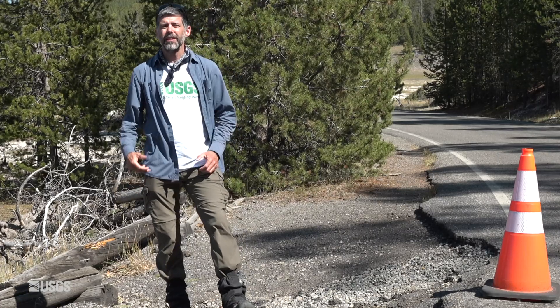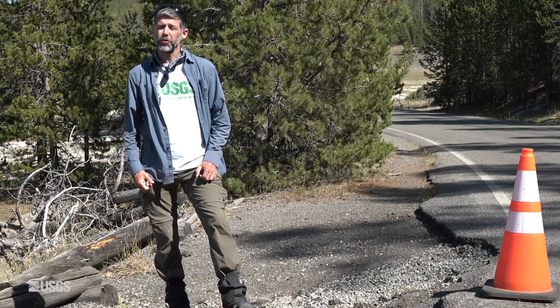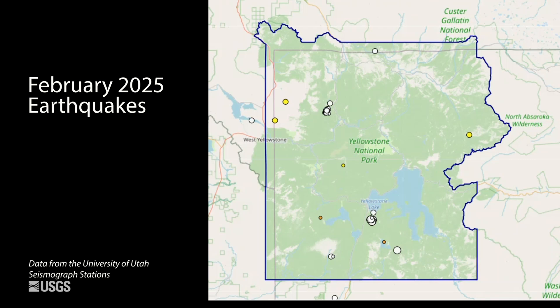Now let's talk about geyser activity, seismicity, and ground deformation that occurred over the past month. The quiet start to 2025 continued in the Yellowstone area, at least based on seismic activity. The University of Utah located just 42 events during the month of February.